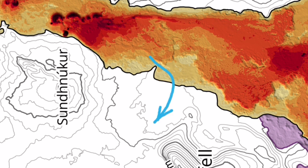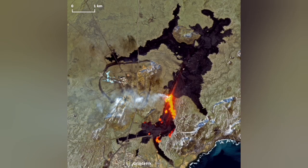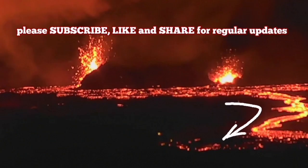This is a thickness map showing the lava thickness in that area, following the contour of the ground. The latest Sentinel Copernicus image, released today, is already obsolete. The Meteorological Office of Iceland also released an image — that is now obsolete as well.